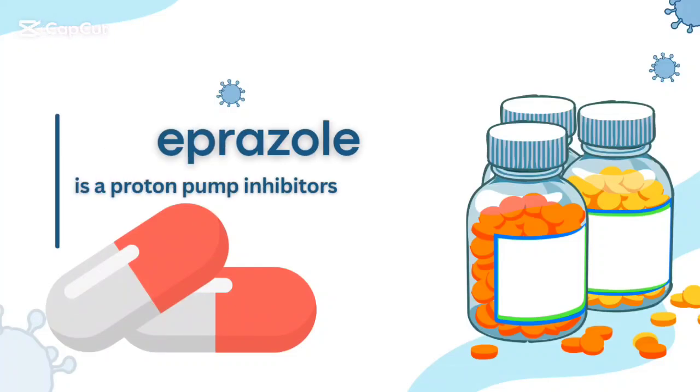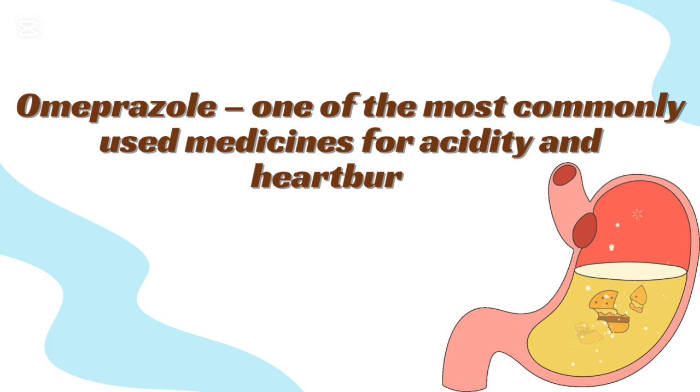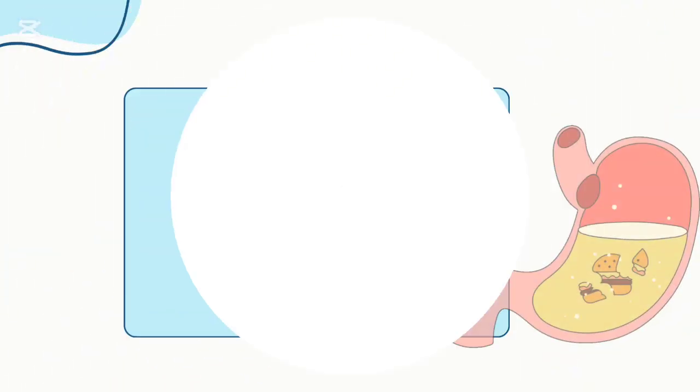Omeprazole is a proton pump inhibitor and one of the most commonly used medicines for acidity and heartburn. How does it work?